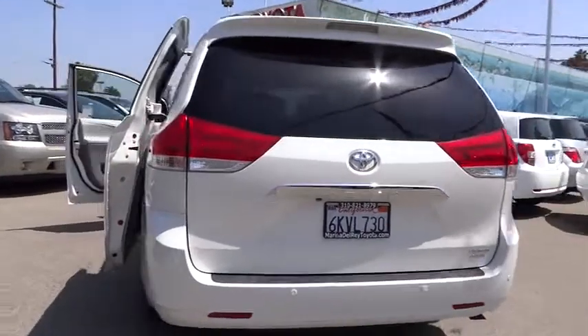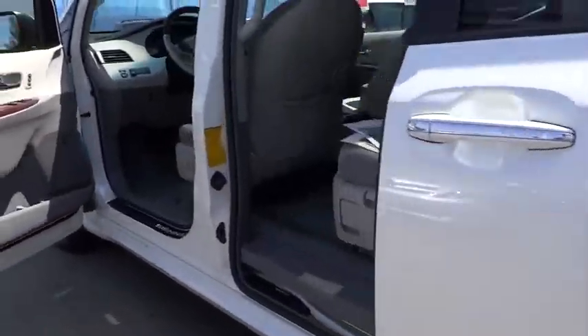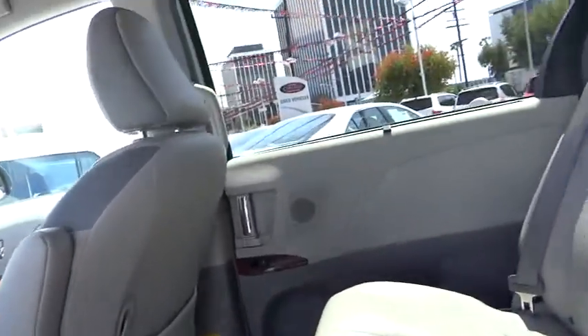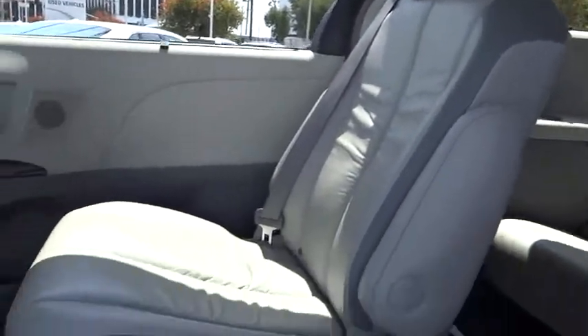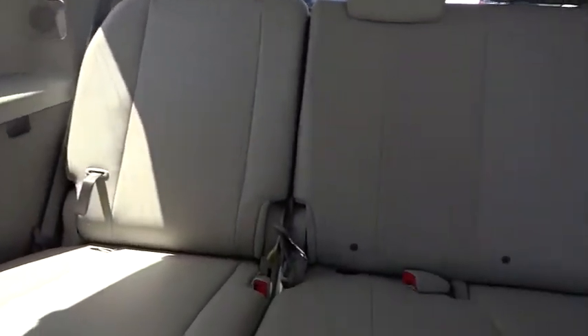Here are some of this vehicle's great options: navigation system, DVD system, heated seats, traction control, dual front airbags, alloy wheels, Homelink garage door opener, air conditioning front, Bluetooth wireless data link for hands-free phone, automatic stability control, cruise control, auto dimming rear view mirror.